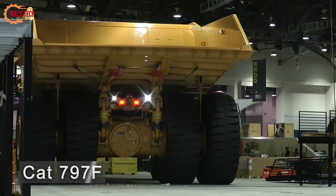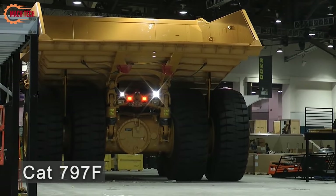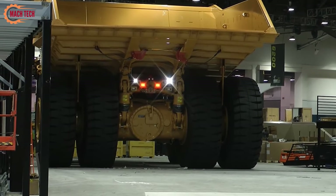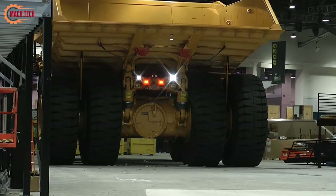The rugged CAT 797F is designed to excel in even the most challenging conditions, offering unmatched performance and durability. Equipped with a high-performance engine, this truck strikes an ideal balance between power, robust design, and fuel efficiency.